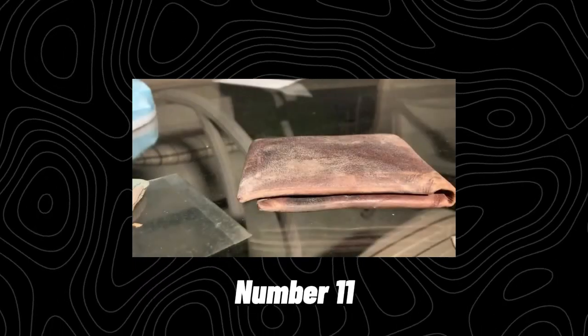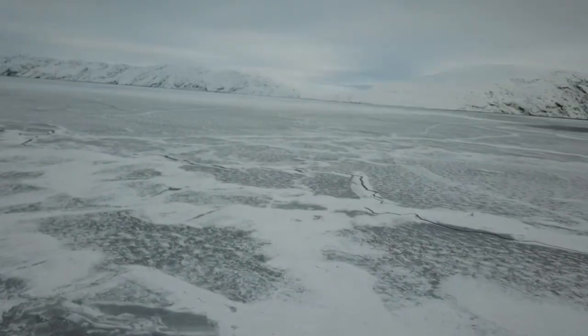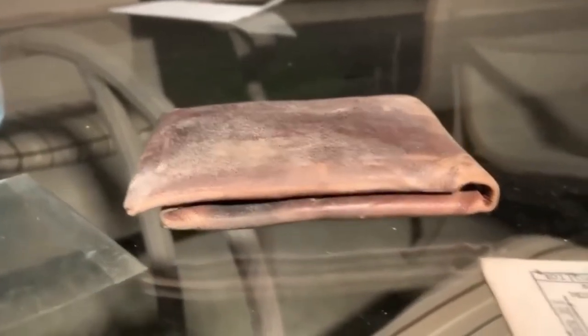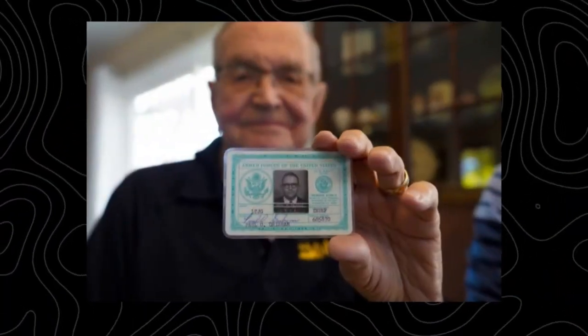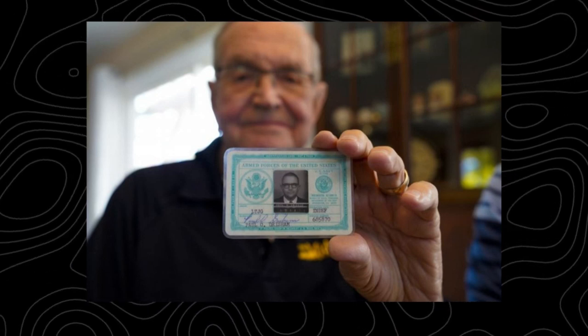Number 11: The Lost Wallet Returned After 53 Years. Paul Grisham lost his wallet back in the 1960s when he was a meteorologist for the United States Navy in Antarctica. Naturally, he figured he'd never see it again — Antarctica is a pretty remote place. So he was surprised when someone got in touch to tell him the wallet had been discovered while working at McMurdo Research Station in Antarctica.